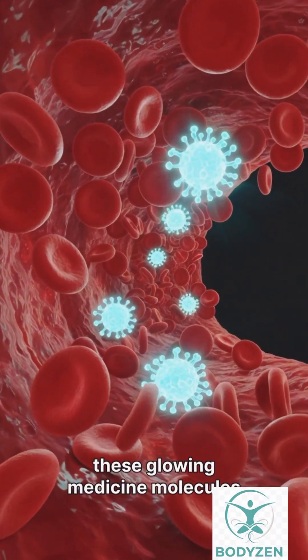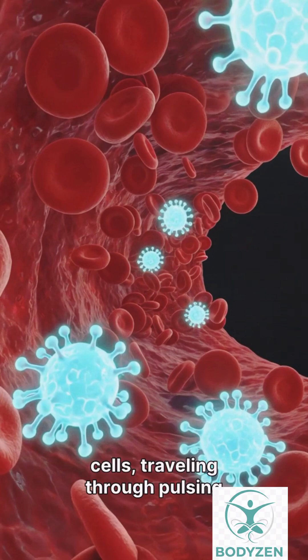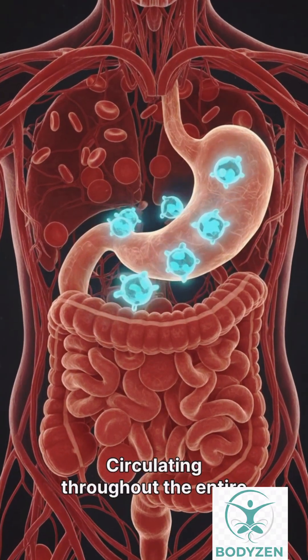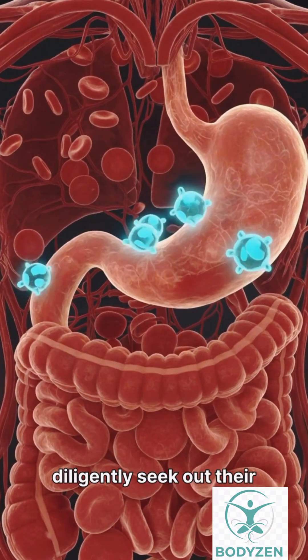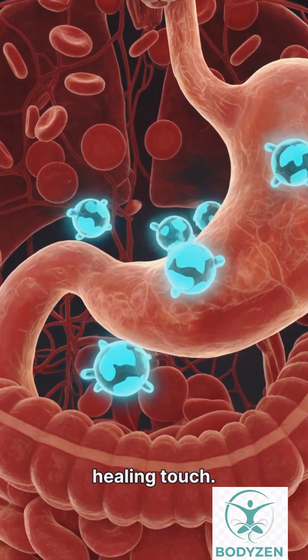Once in the bloodstream, these glowing medicine molecules ride alongside red blood cells, traveling through pulsing blood vessels with remarkable precision. Circulating throughout the entire body, these targeted molecules diligently seek out their specific destination, the precise organ that requires their healing touch.